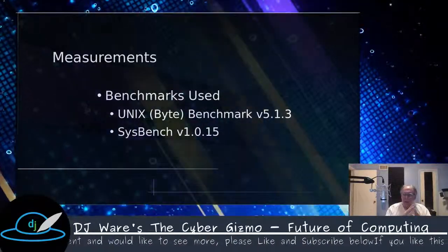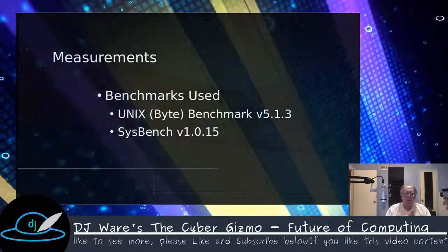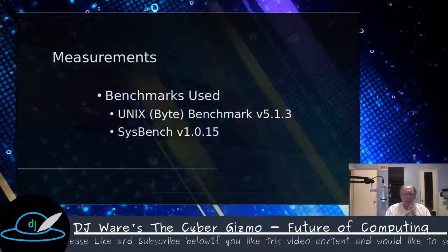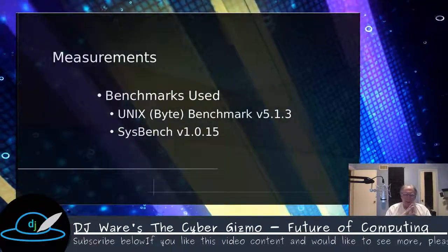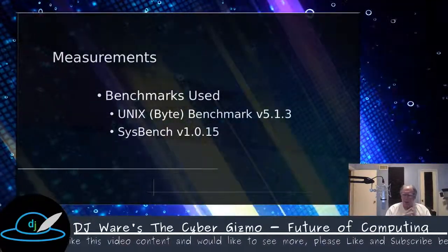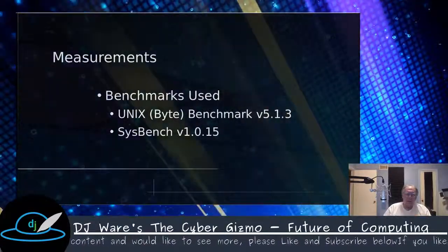To measure this, we're going to use the Unix benchmark version 5.1.3, updated in 2011. We're also going to look at Sysbench, which is a popular benchmark on YouTube. I've seen a number of people use it to compare different machines, which is a good use of it. So we'll look at both of those and see what we come up with.